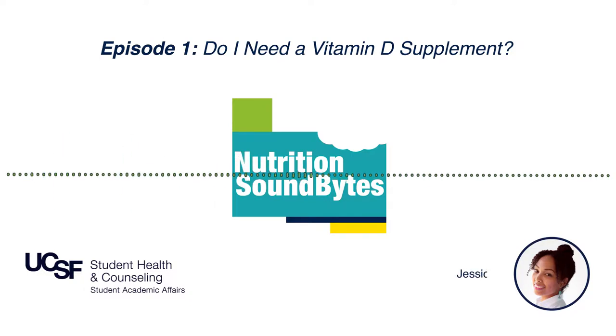That is a great question, Susan, and I'm so excited to answer it in this very first episode of the Nutrition Soundbites podcast. Vitamin D is a topic that comes up on a daily basis with the counseling that I do with my patients. And just to start with the basics — what is vitamin D?